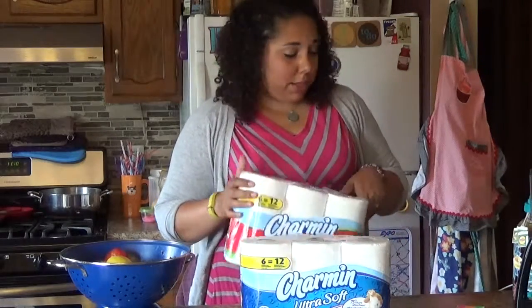Now that it's summertime and my kids are home all the time, I've noticed that we're just flying through toilet paper, so this would be awesome for us to use.